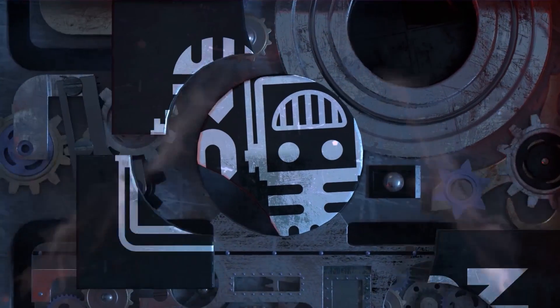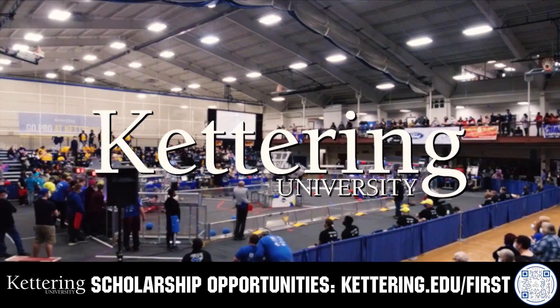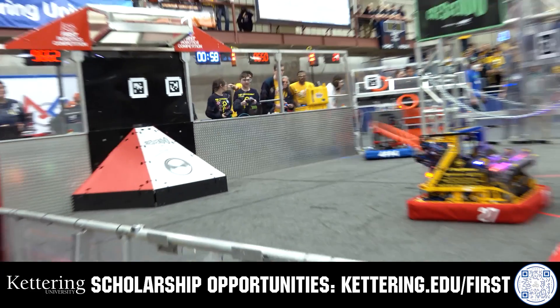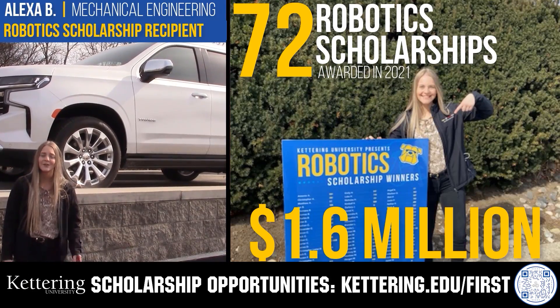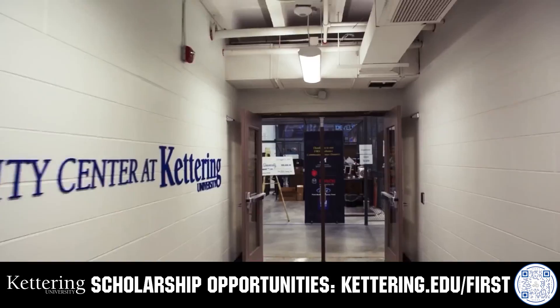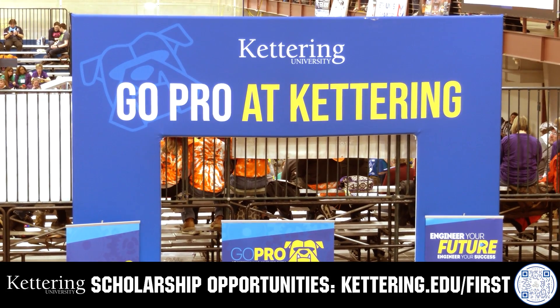This video on fun is brought to you by viewers like you and in partnership with the following. Discover how Kettering University students engineered their success with Kettering's amazing co-op employment programs where students earn great pay and gain valuable experience. Those accepted into Kettering University can apply for a robotics scholarship providing up to an additional $5,000 a year in tuition assistance. Head on over to Kettering.edu/first to learn more and apply.